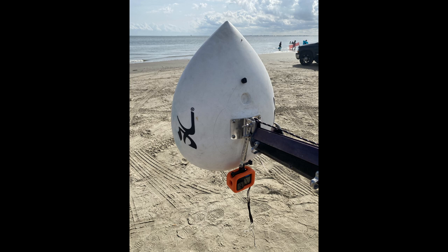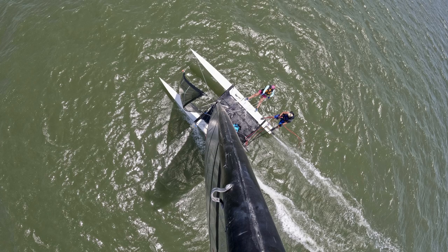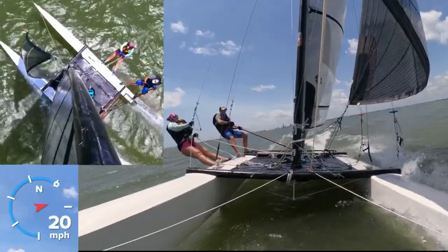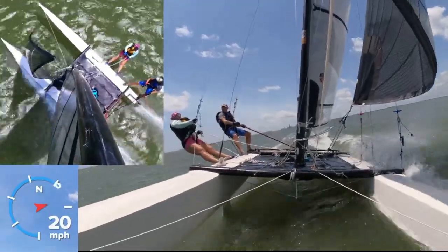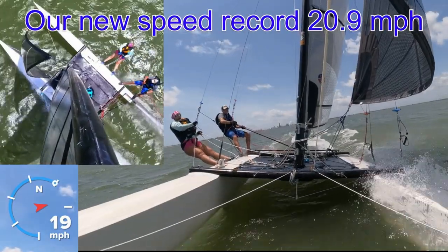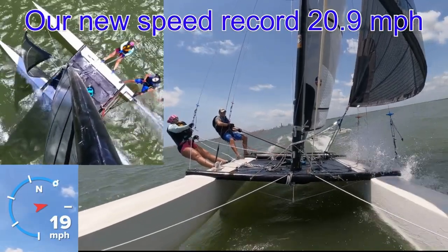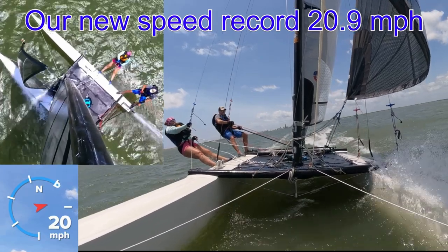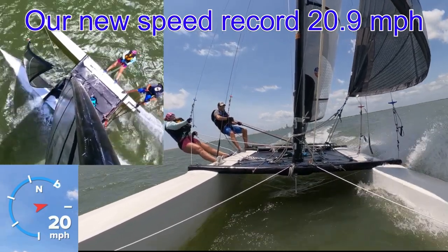To install his GoPro he recently used a chain plate at the top of the mast to create a mast cam, which makes for some absolutely great footage. Here's some video of Greg and Laura setting their personal best speed back in May this year, where they reached 18.1 knots. What a rush, says Greg — hold on tight!